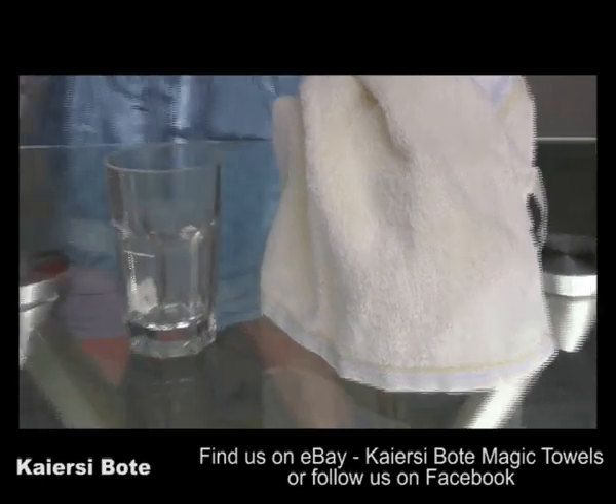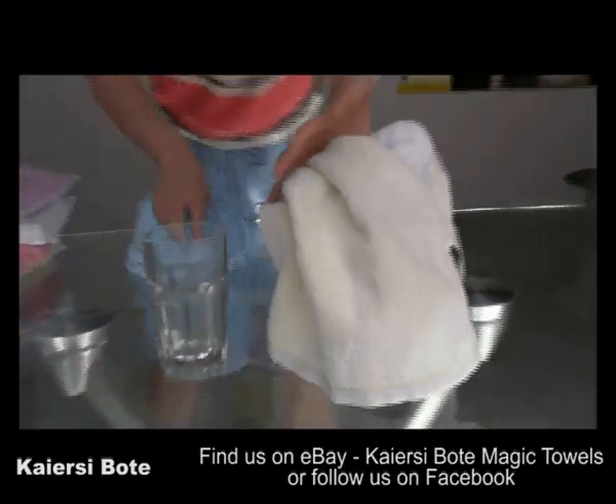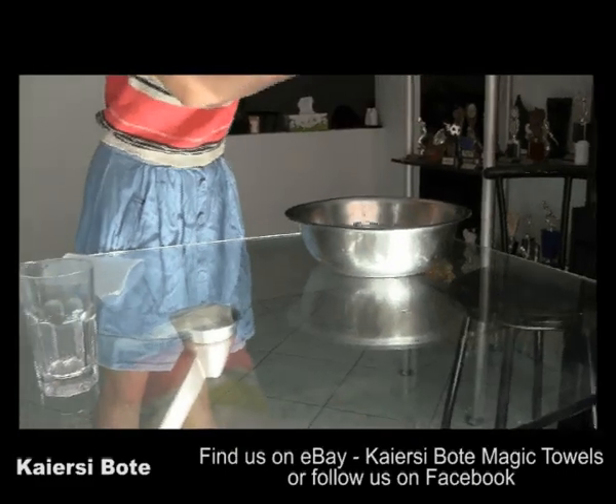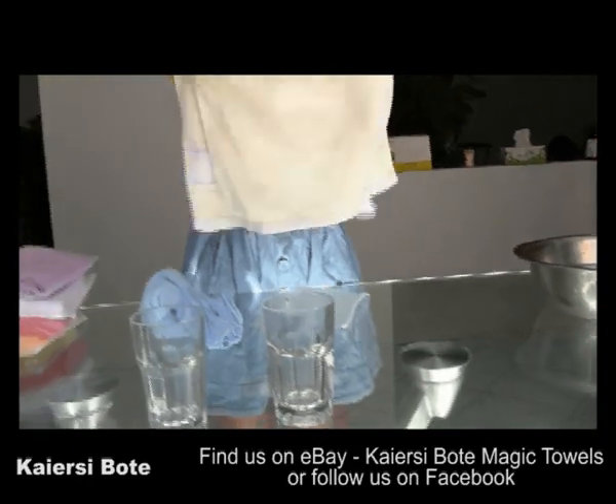That's impressive! The winner of the first test is the Kiyansai Boutai Magic Towel. Now let's do the second test, which is cleaning power.